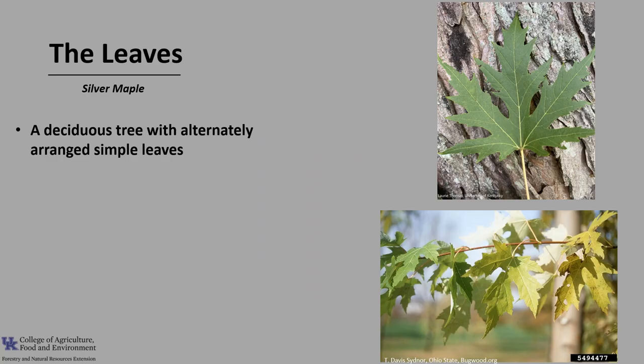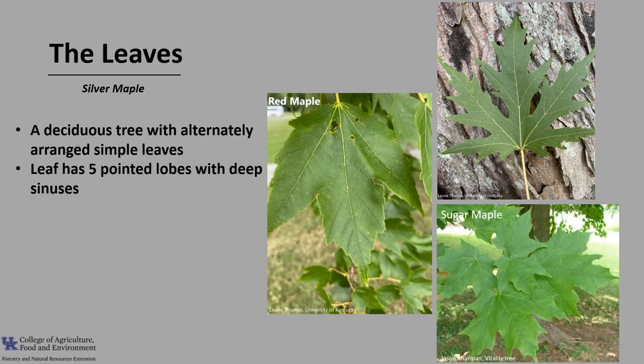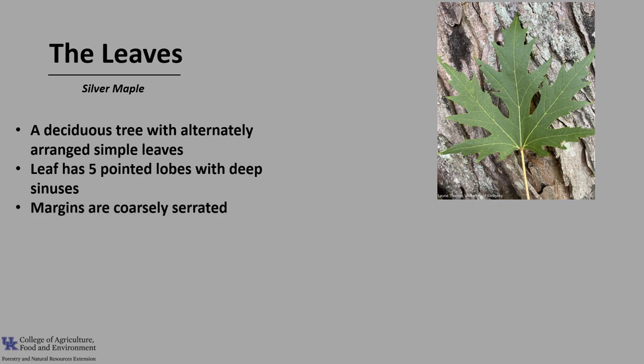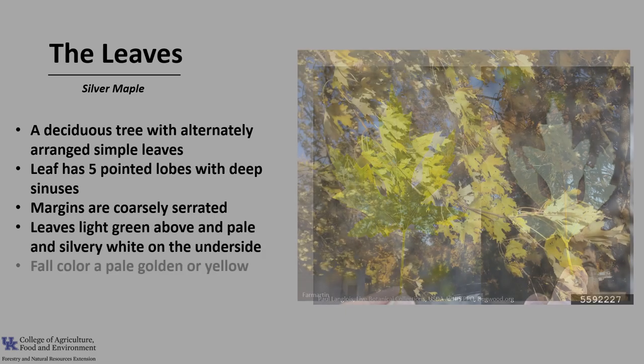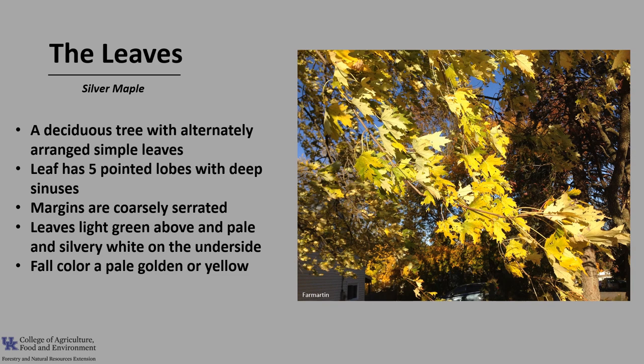Silver maple is a deciduous tree with alternately arranged simple leaves. The leaf is rounded with five pointed lobes that have deep sinuses. The five lobes and the deep sinuses help distinguish it from sugar maple and red maple. The margins are coarsely serrated and the leaves are light green above and pale and silvery white on the underside. Fall color isn't particularly showy and tends to be a pale golden or yellow.